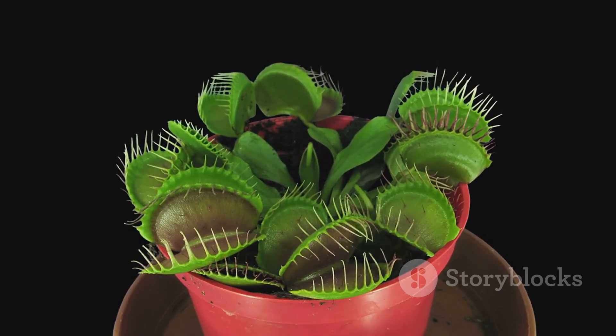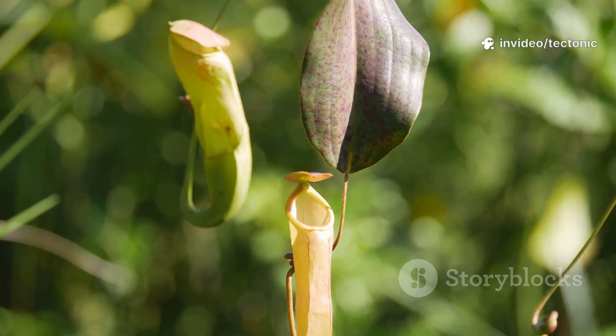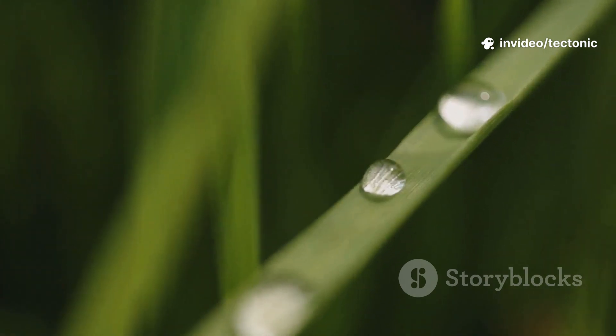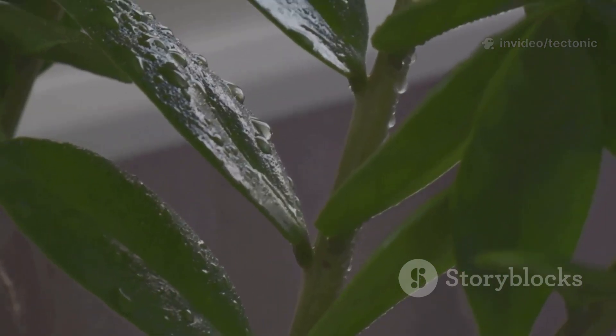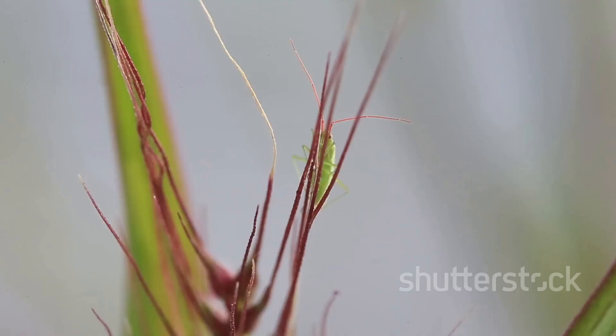Here's how the magic happens. First, the plant puts on a show: bright colors and sweet, irresistible nectar right at the rim, or peristome. Bugs come in for a taste, but the peristome is slick — sometimes even slimier when it rains. One wrong step and, whoops, down they go into the trap.